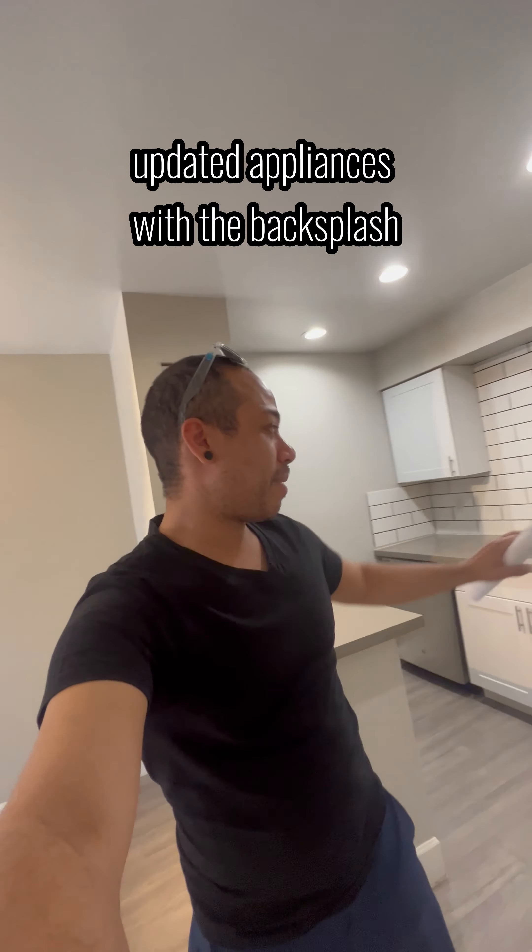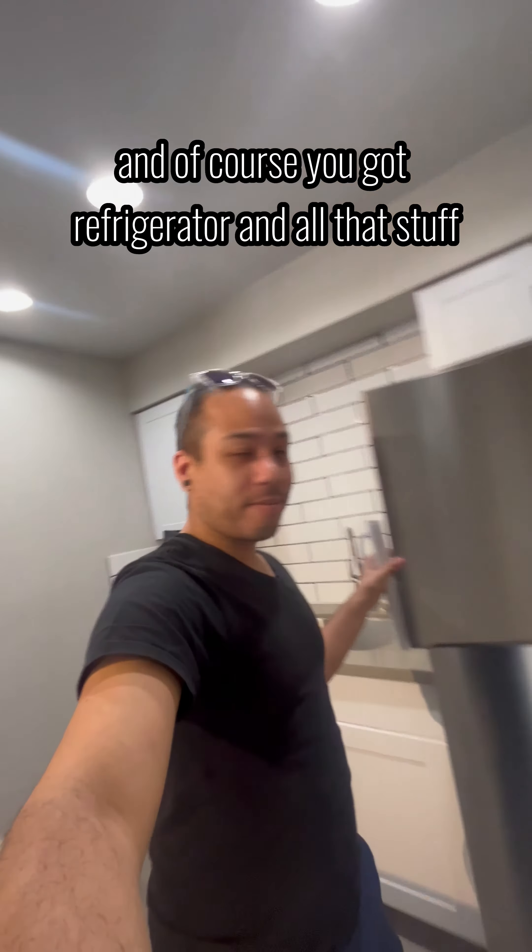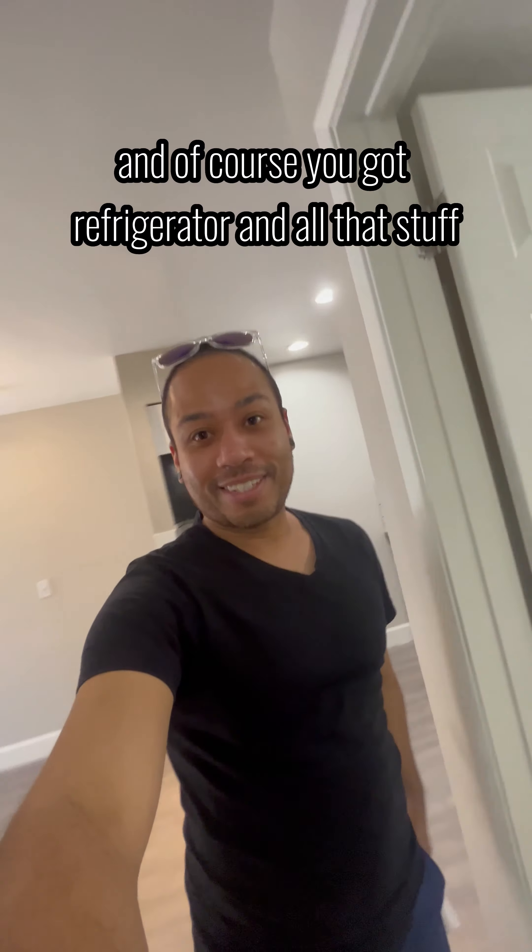Updated appliances with the backsplash — you got the dishwasher, you got the stove, you got the microwave, and of course you got the refrigerator and all that stuff.